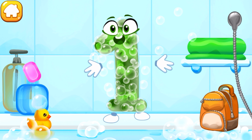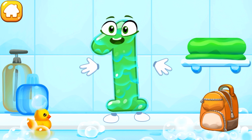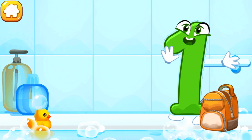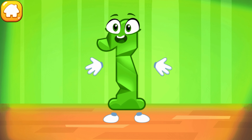Wash the number one! First, apply soap on the number. Wash away the soap with water. Wipe the figure with a towel. Good job!